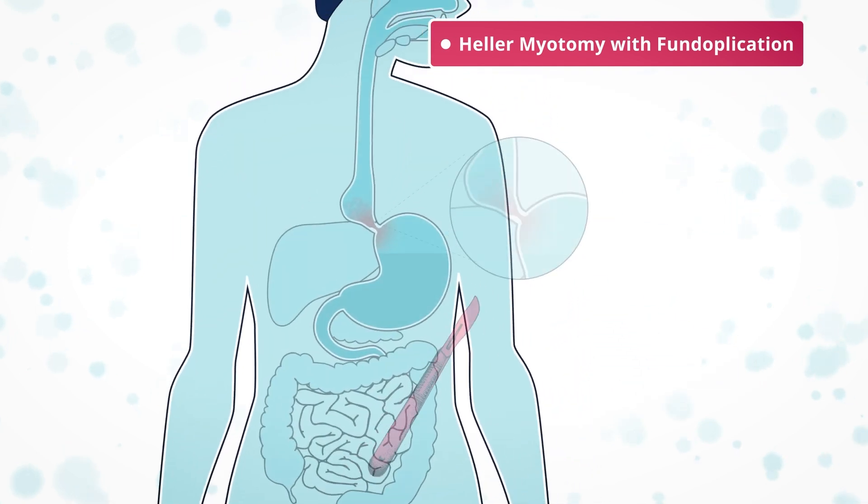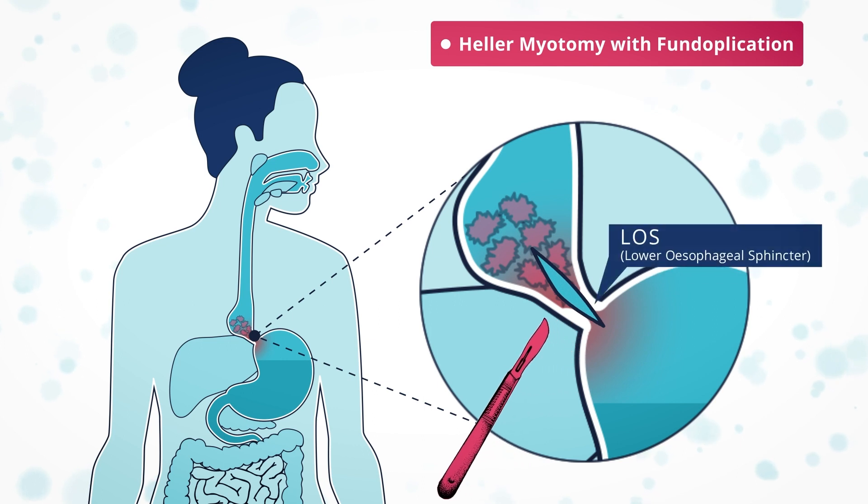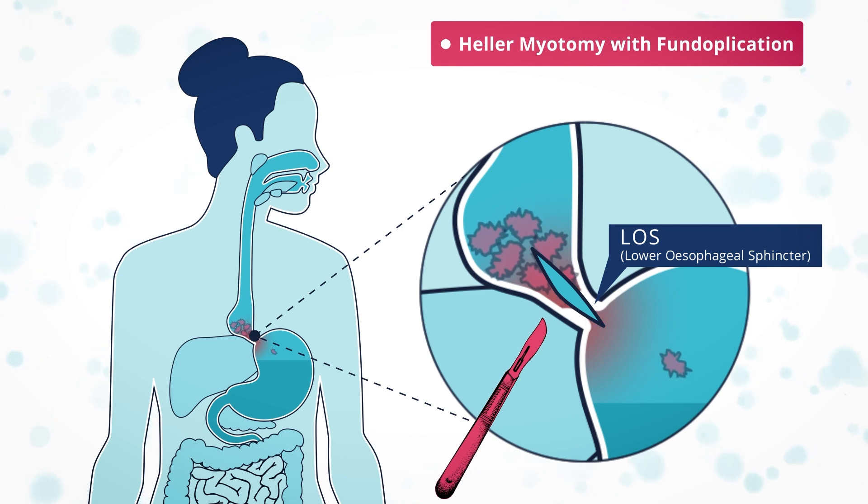The muscle of the esophagus is cut from about eight centimetres above the LOS, and about two to three centimetres into the top of the stomach, ensuring that the LOS remains open and allowing food to pass into the stomach.